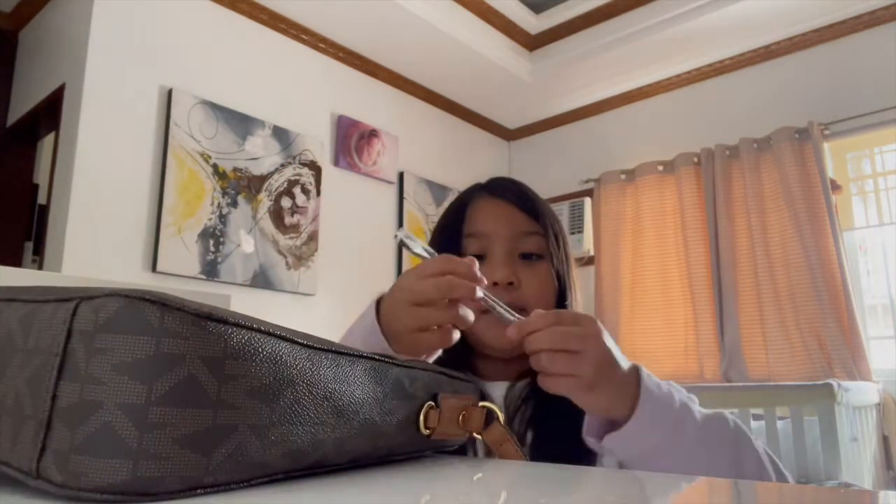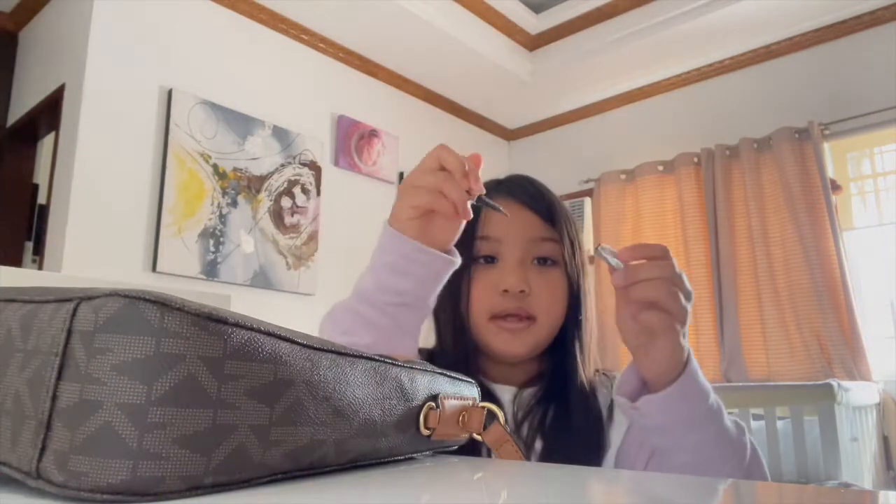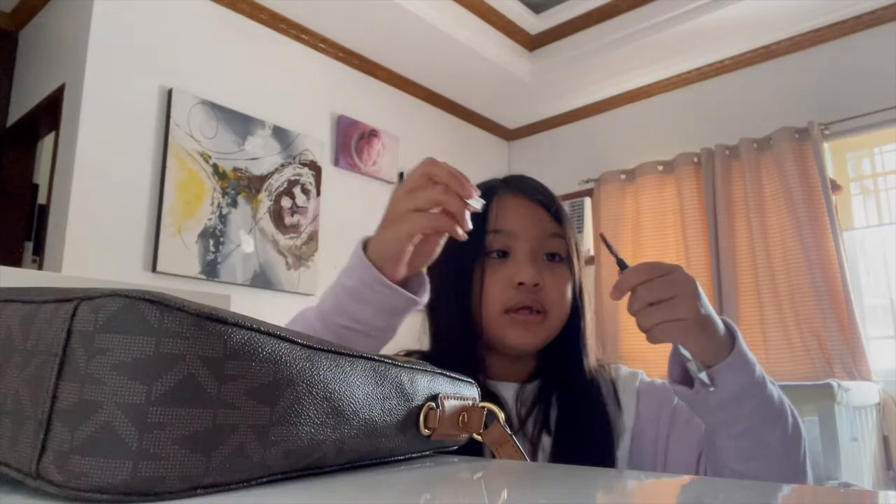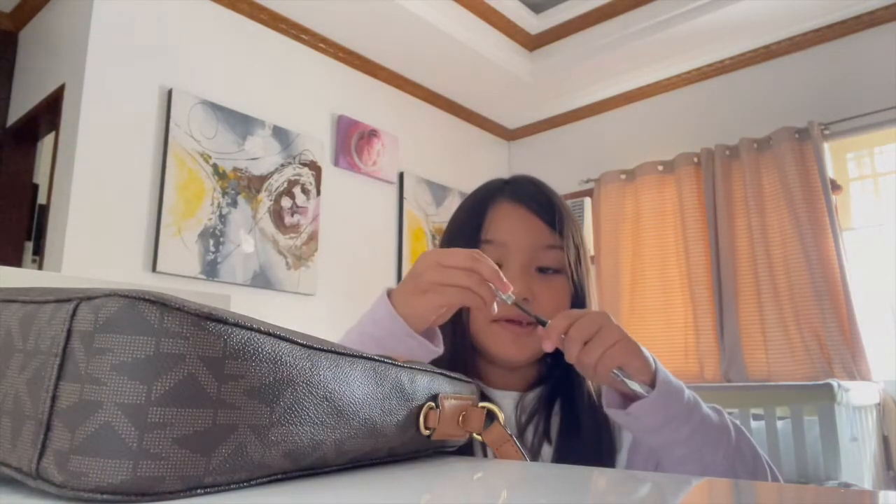This is her eyebrows — an eyebrow pencil. And this is like... I don't know how to use it, though.